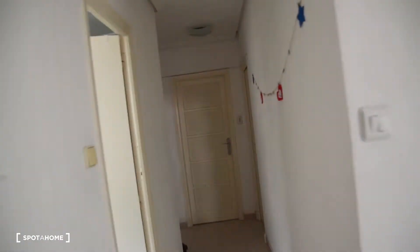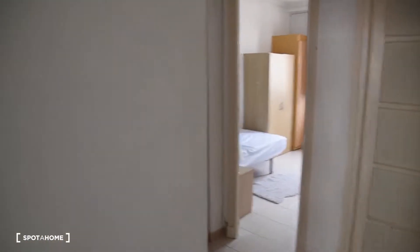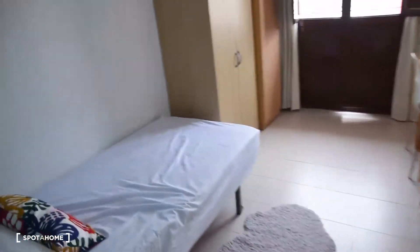There are three bedrooms, but two of them are rented right now. So I'm going to show you bedroom number one and the rest of the apartment. Here we have the entrance to the apartment and I'll start showing you with the bedroom, which is right next to the entrance.